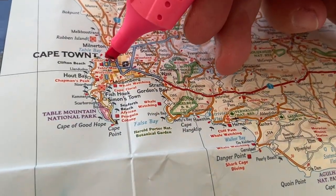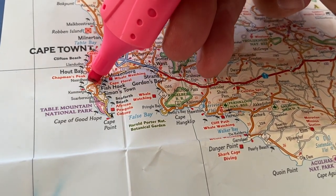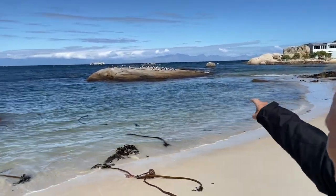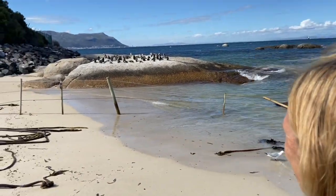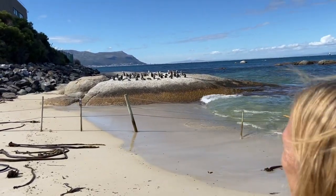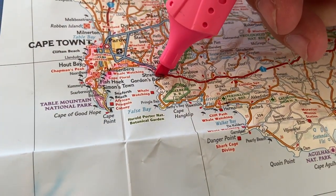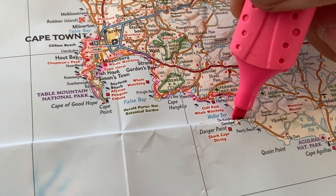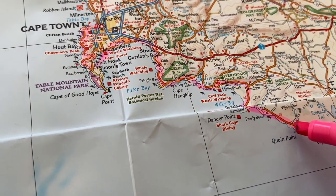First up, we left Cape Town and did the back roads around to Hout Bay. Simon's Town — we have Cape Agulhas away down there, we have seagulls, and we have penguins. Around the coast to Gordon's Bay, Betty's Bay, all the way around to the point — and about here we ran out of tar.